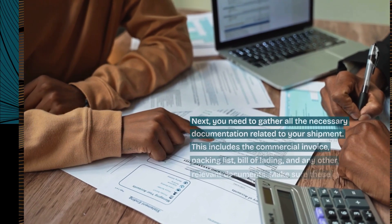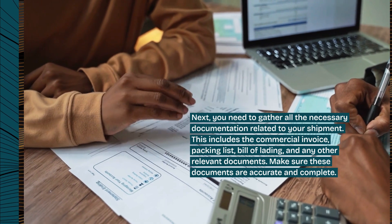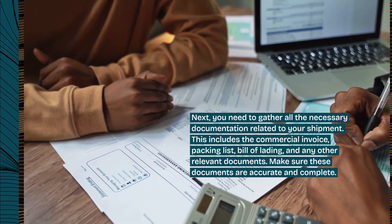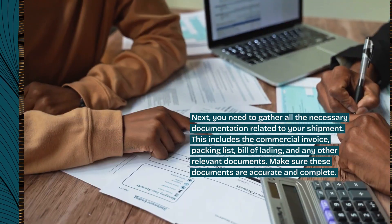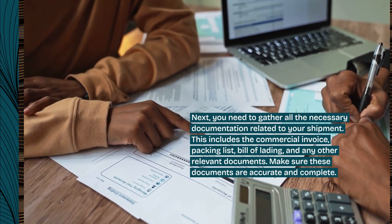Next, you need to gather all the necessary documentation related to your shipment. This includes the commercial invoice, packing list, bill of lading, and any other relevant documents. Make sure these documents are accurate and complete.